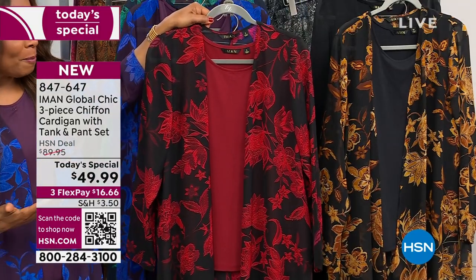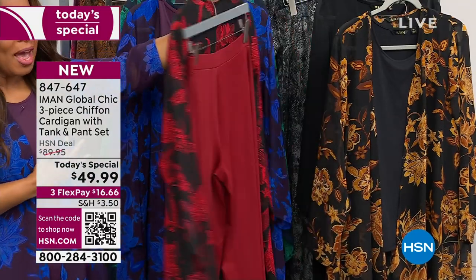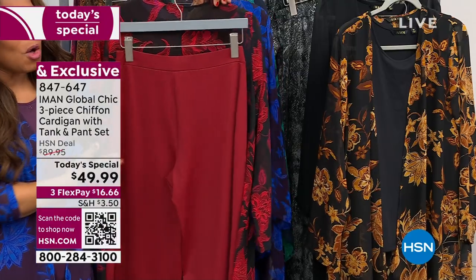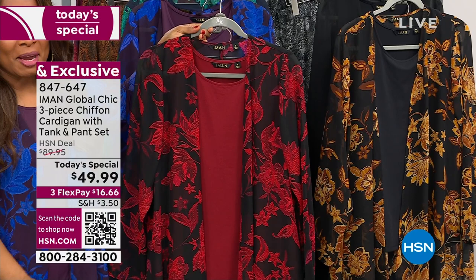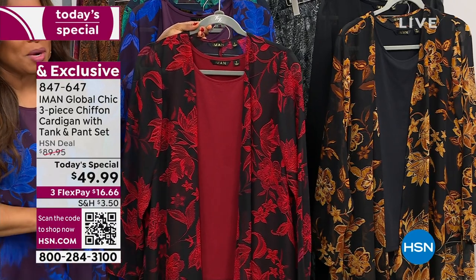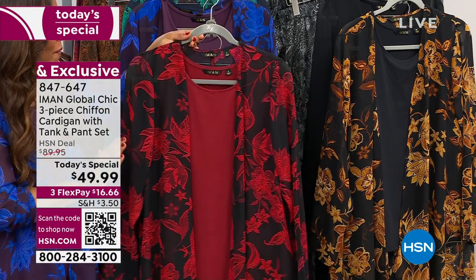So hsn.com, shop our QR code. I hope we have the size that you need. You get all three pieces — you're looking at about $16 a piece, and our flex pay is $16.66. Do it now. Don't even hesitate, and especially if you want the red.